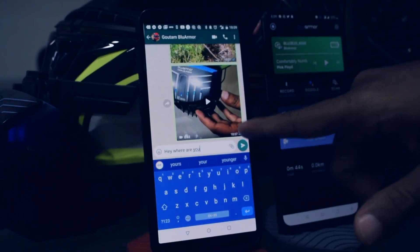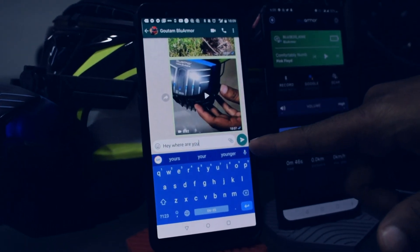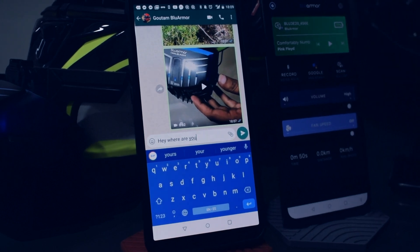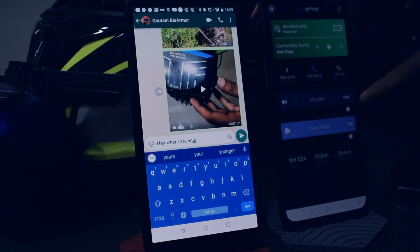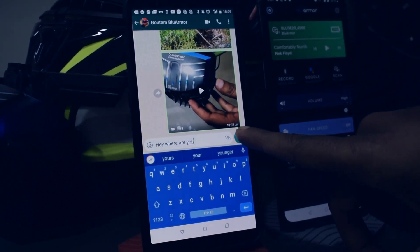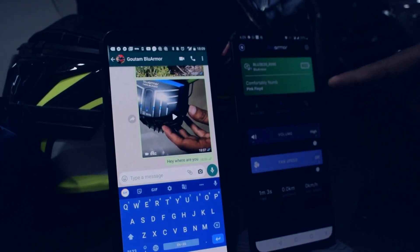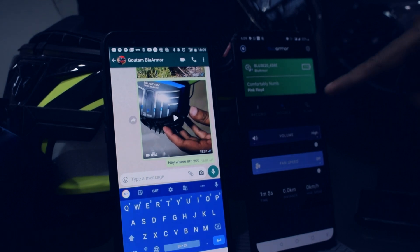So on the phone on my left, I'm going to send a WhatsApp message to the phone that is connected to the Blue3 E20 unit here. I'm going to send the message now. So as soon as the message arrives, the message is being read out now.